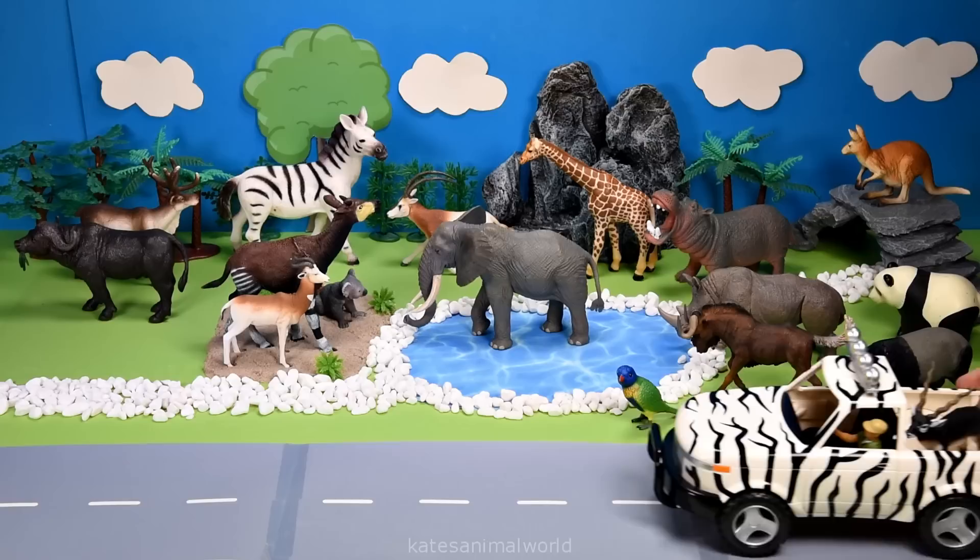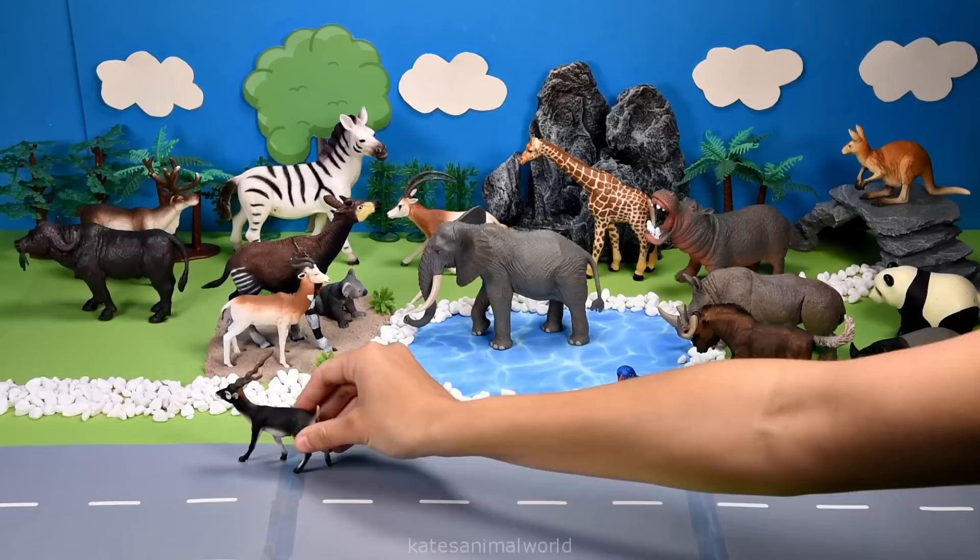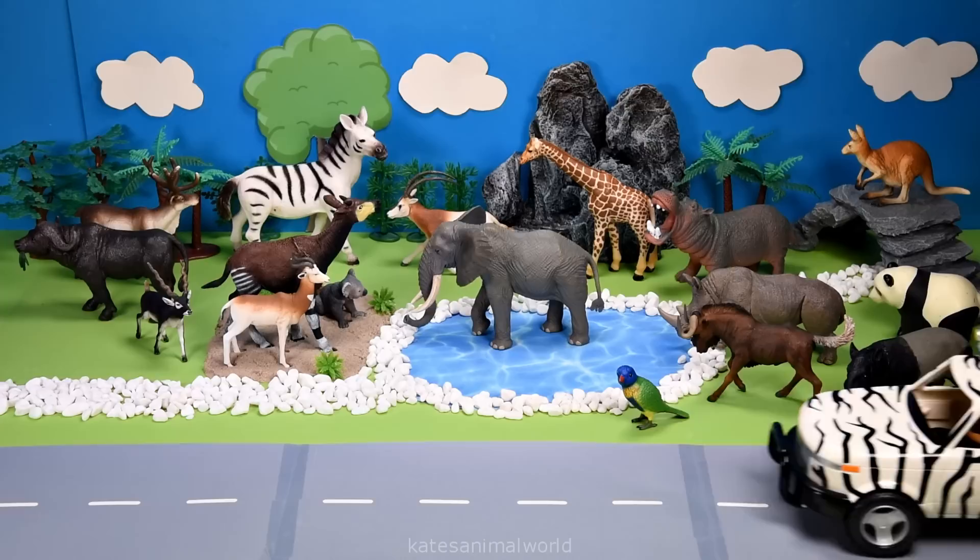Who's that in the back of the car? It's an antelope. Antelopes are herbivores and use their back legs to climb trees to get their food.